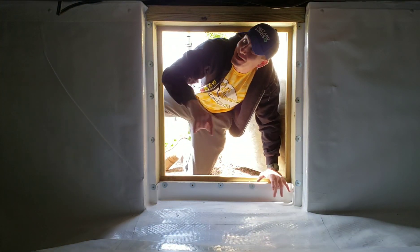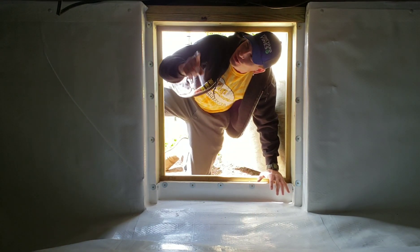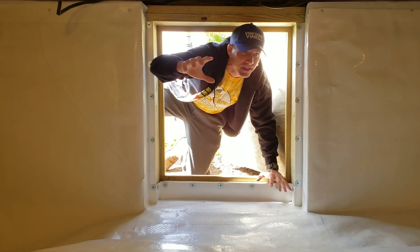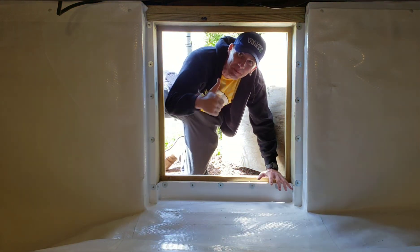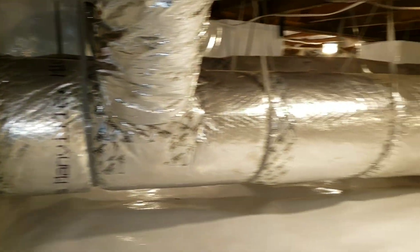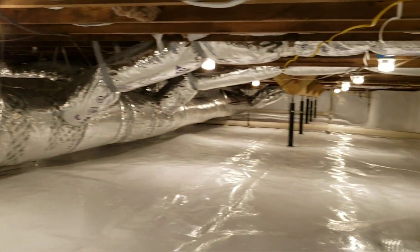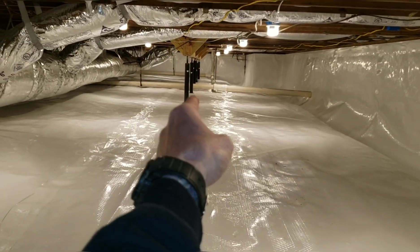As soon as you crawl inside any of our projects, you look right overhead, flip the switch, and you got lights throughout this entire crawlspace. Take a good close look — what you are all looking at is a 20-mil fiberglass reinforced poly encapsulated crawlspace.